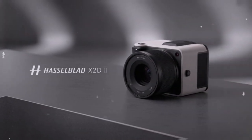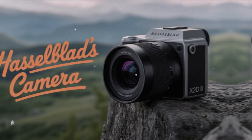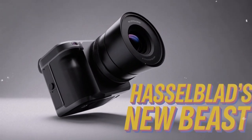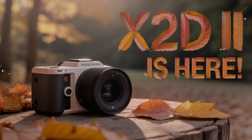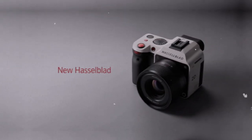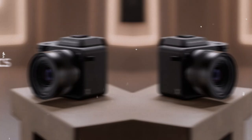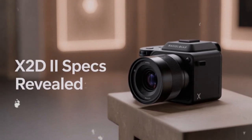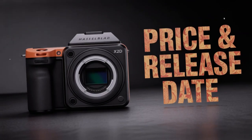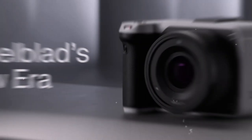Of course, we cannot avoid the subject of price. Hasselblad cameras are expensive — always have been. The X2-D2 is expected to cost between $8,000 and $10,000 for the body alone. That is not a casual purchase. But Hasselblad is not trying to compete in the budget market. This is about delivering the best possible tool for those who demand it. For professionals who charge premium rates, this camera can pay for itself. For collectors and enthusiasts, it represents ownership of something iconic. Hasselblad cameras went to the moon. They captured legendary fashion campaigns. They documented art and culture in ways that define generations. Buying a Hasselblad is not just buying a camera — it is joining a tradition of excellence.